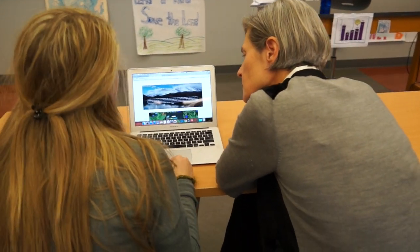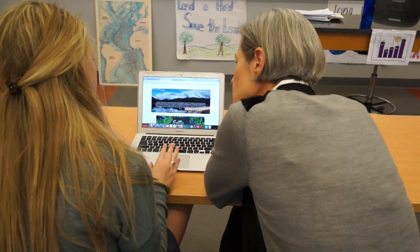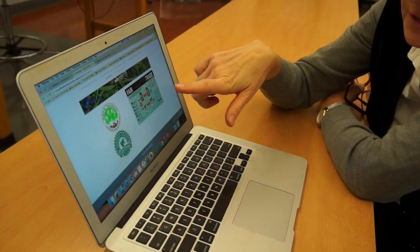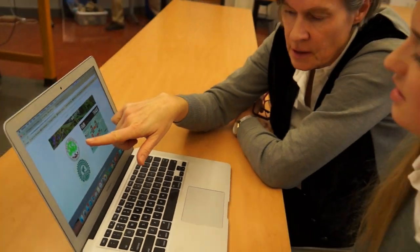Students usually find it very easy to use the tools that I talk about in the article, so they're often running very quickly and they become very excited about it. Usually students will beg me to make a website whenever we do any sort of investigation rather than any other presentation modality, because they find it just really exciting.